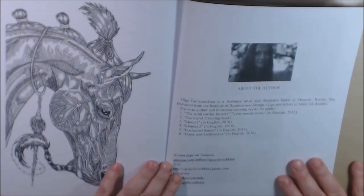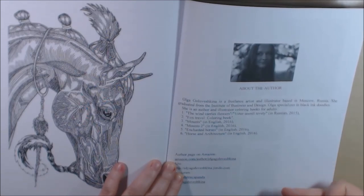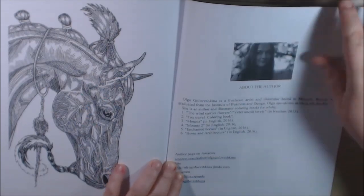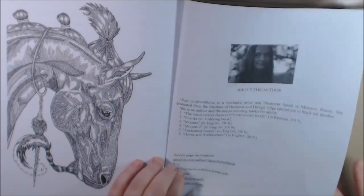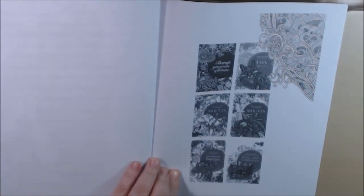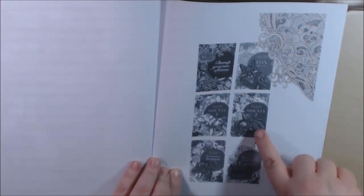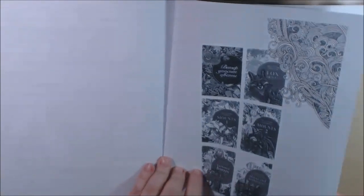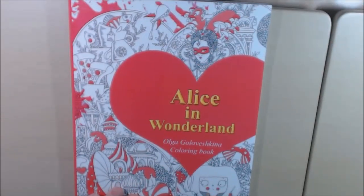We've got an About the Author page. She's got six books besides this one: The Wind Carries Flowers, Fox Travel, Mounts One, Mounts Two, Enchanted Horses, and Horse and Architecture. I wasn't sure if all of these are coloring books, but yes they are — here are pictures of them. Horse and Architecture was a really pretty one, and I want both of the Mounts books. We've also got a blotter page here. Really, really pretty — very different and unique. I like it.